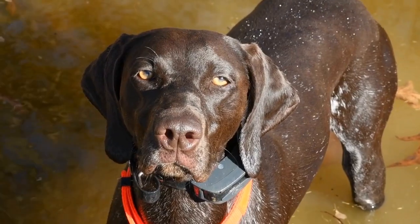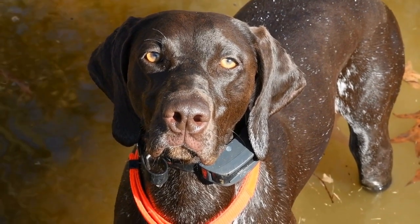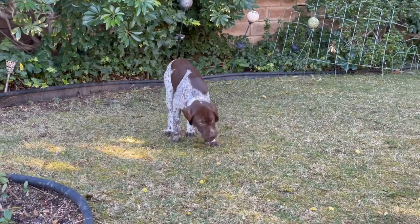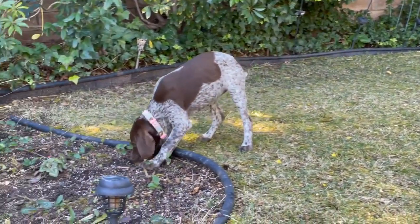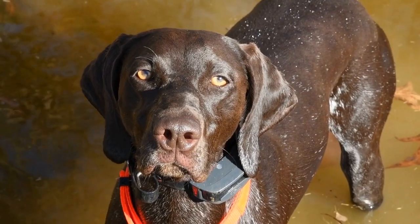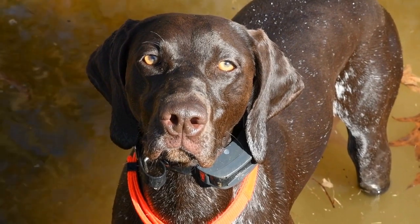2. Gradually Introduce Baby-Related Items. Your dog will need to get used to the sights, sounds, and smells associated with a baby. Start by bringing home items such as baby blankets, diapers, and lotions. Allow your dog to sniff and investigate these items while rewarding them with treats and praise for calm behavior.